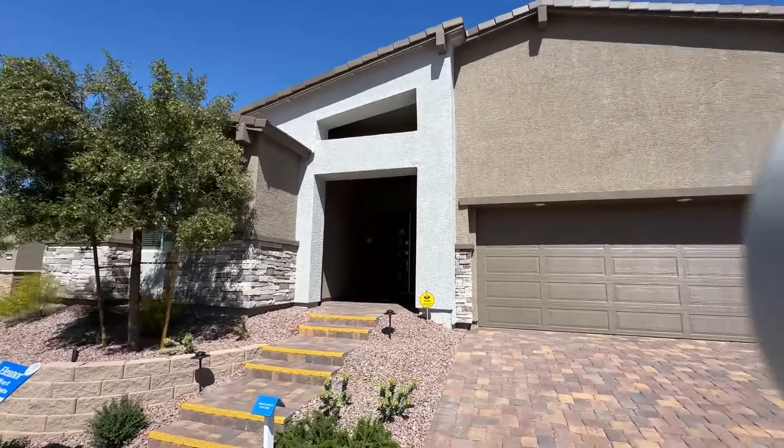Before we get into the community, hit the like button and subscribe to the channel. My name is Jack Graham and I'm a realtor with Simply Vegas. I help people purchase homes here in the Las Vegas Valley, so if you're interested in those services, feel free to reach out — I'd love to assist you.